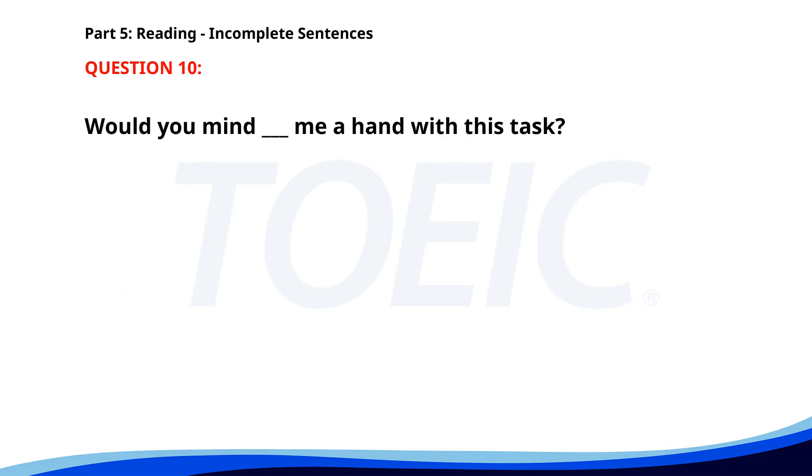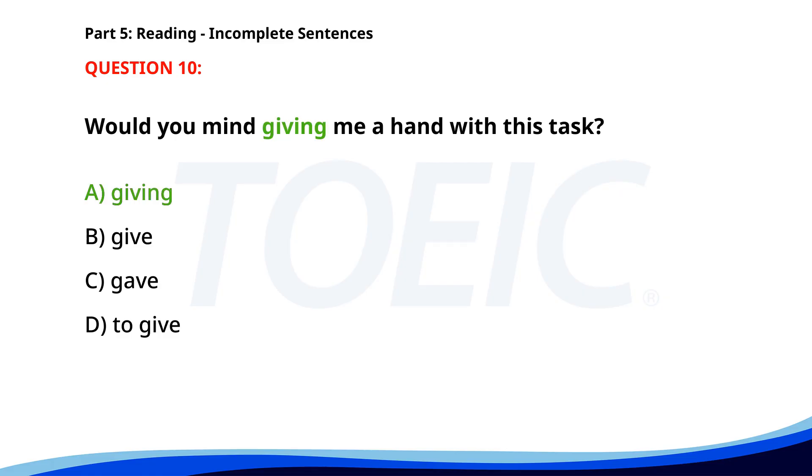Number 10. Would you mind ___ me a hand with this task? A. Giving. B. Give. C. Gave. D. To give. The correct answer is A: Giving.